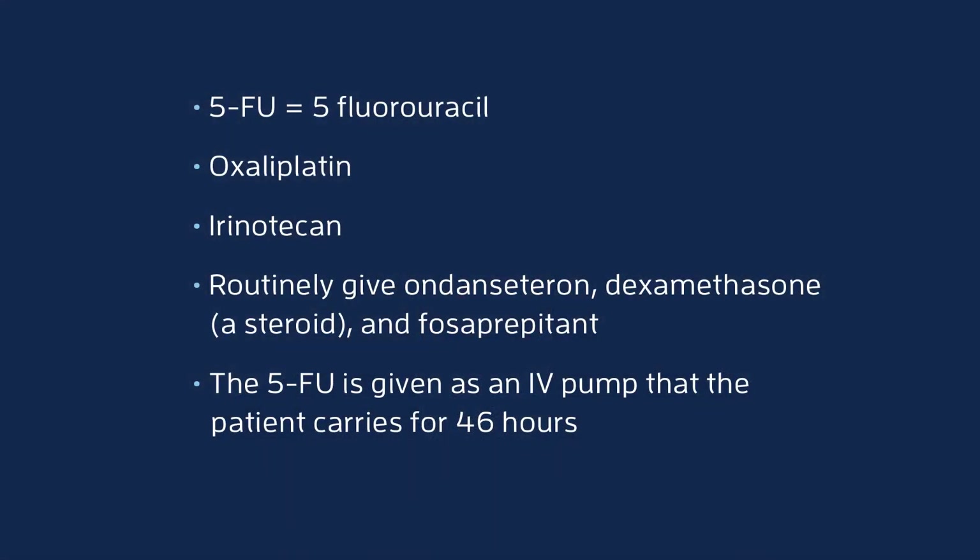At the end of 46 hours on day three, the patient comes back in and gets disconnected. This is a required part of treating with Folfirinox, and this whole process occurs every two weeks.